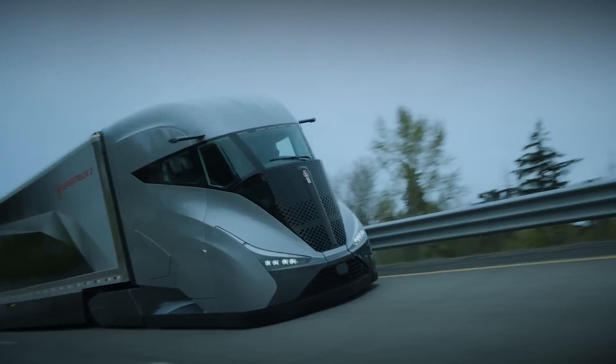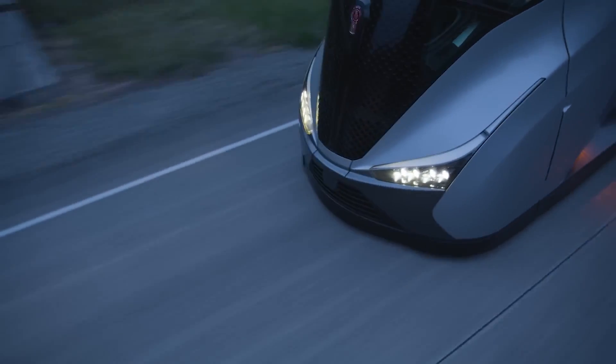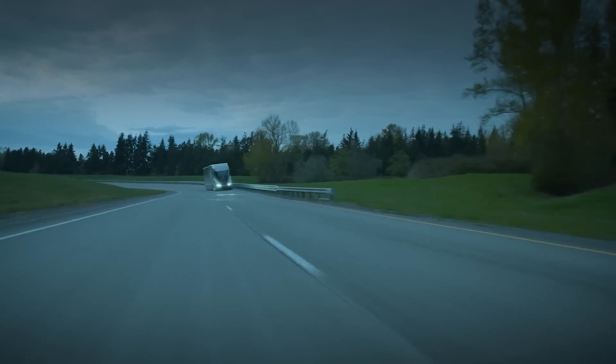Kenworth's SuperTruck 2 concept is not just a vehicle — it's a paradigm shift in efficiency and innovation. With its groundbreaking technology and sleek design, it's poised to revolutionize long-haul transportation, setting a new standard for sustainability and performance on the road.